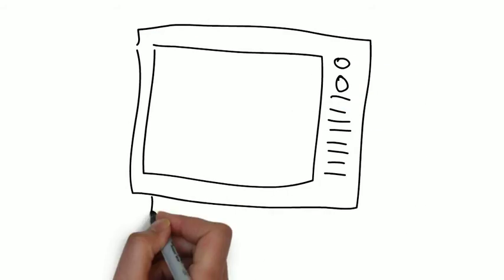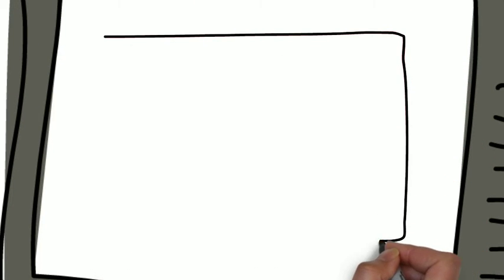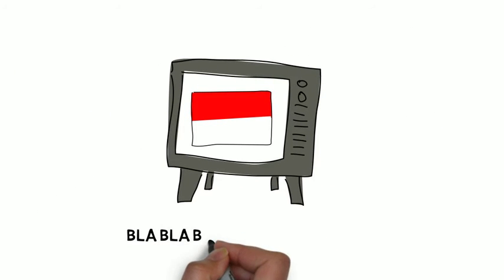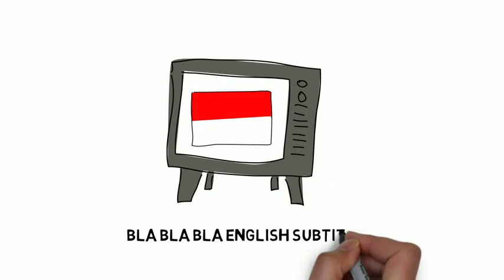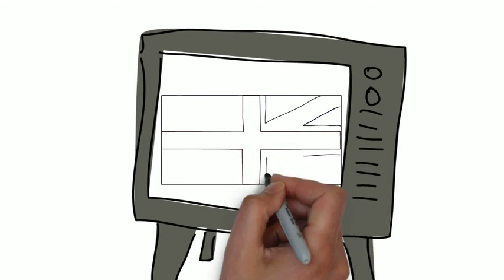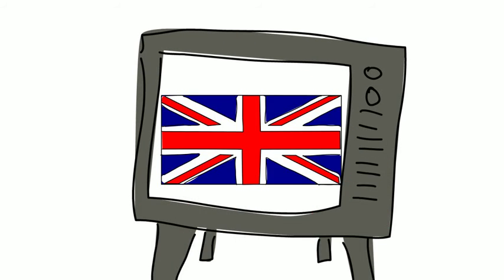Second step: watch the show or film in your own language — say Polish, if you're from Poland. Then, third step: watch the film with English subtitles. Last step, fourth step: watch the film in English with no subtitles.